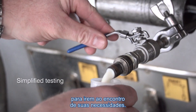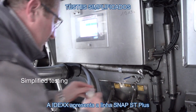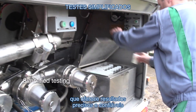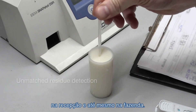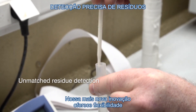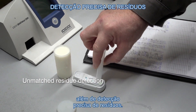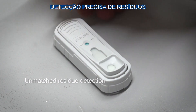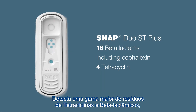To eliminate the need for heat or incubation, we introduced IDEXX SNAP ST tests that give you the same reliable results whether you're testing in the lab, on the truck, at the reception, or even on the farm. And our latest advance gives you on-the-go flexibility plus comprehensive residue detection — introducing SNAP ST Plus tests.